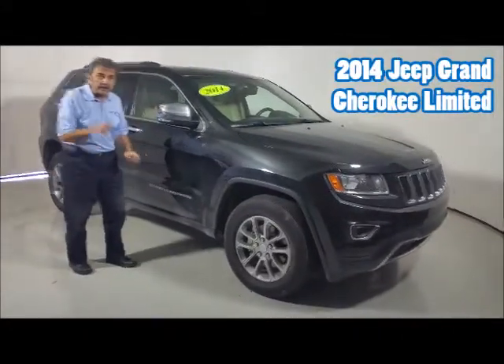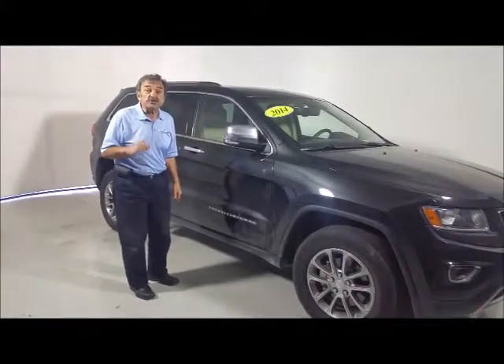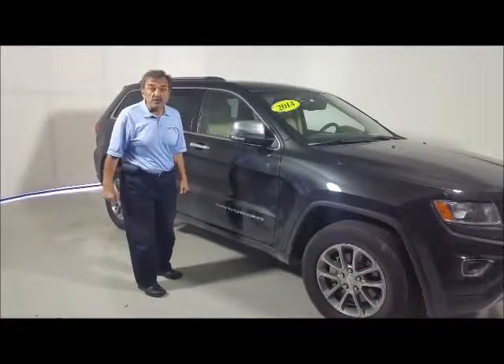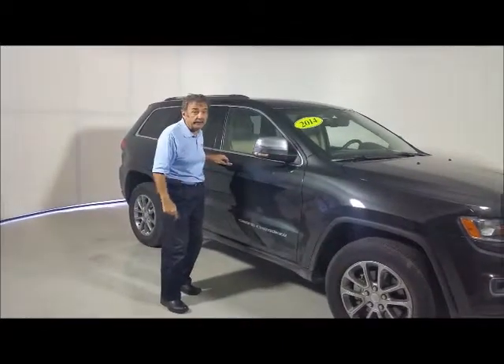Notice the 18-inch alloy wheels. This particular vehicle is a unique car — it's a diesel with a 3-liter motor, 240 horsepower, 420 pound-feet of torque, with plenty of pull and power, and plenty of fuel economy.